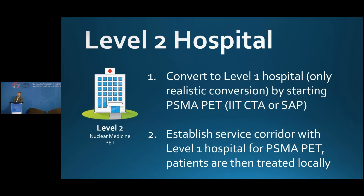If you are a level two hospital — nuclear medicine and PET but no PSMA PET IIT — you have two options. You can convert yourself into a level one hospital by starting a PSMA PET investigator-initiated CTA or operating under the Special Access Program. Or option two: establish a service corridor with a level one hospital.